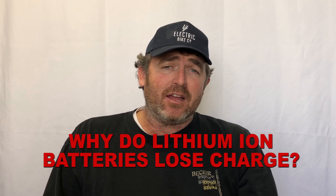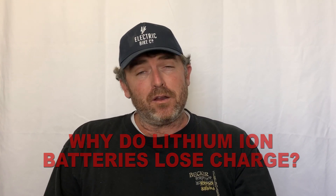Hi, welcome to another episode of eBike Insights from the Electric Bike Company. We've been asked why do lithium-ion batteries lose charge? There are quite a few points to that, and I'm just going to briefly go over them.